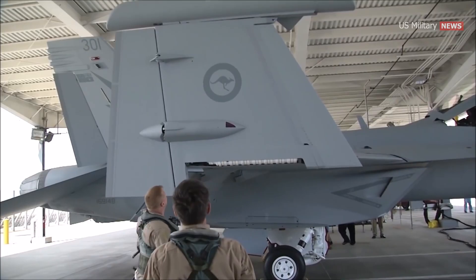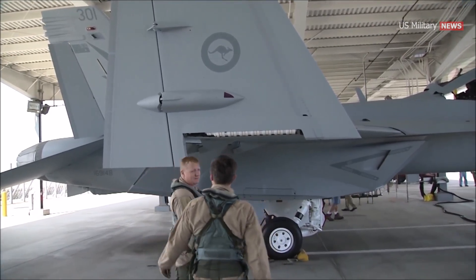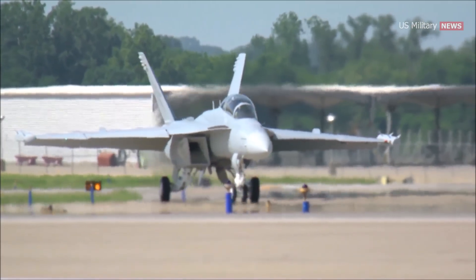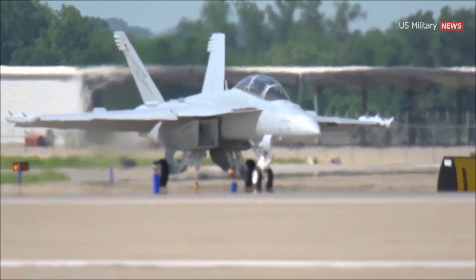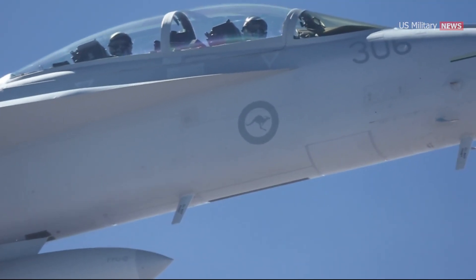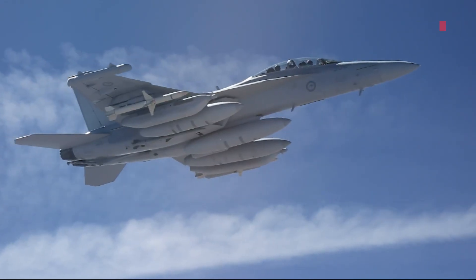Other countries have taken notice of this new machine, namely Australia. The island continent purchased 12 of the aircraft in 2013, with the first one delivered in 2015. Additionally, this was the first time this level of electronic warfare intelligence was built and sold to another country.